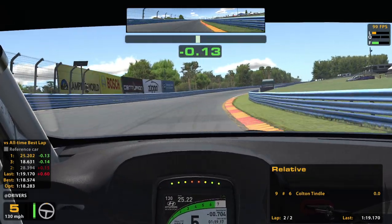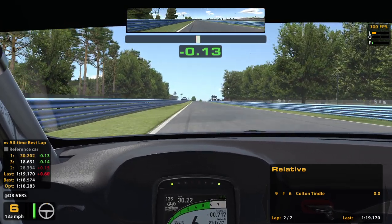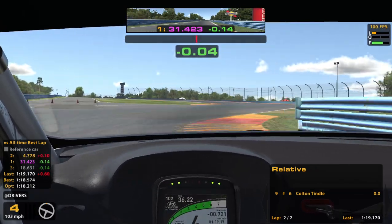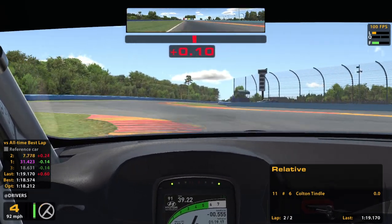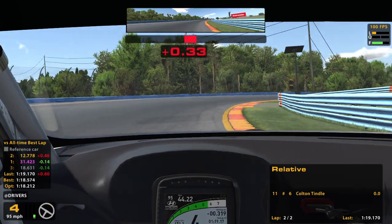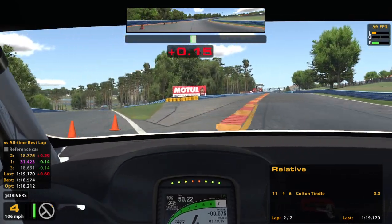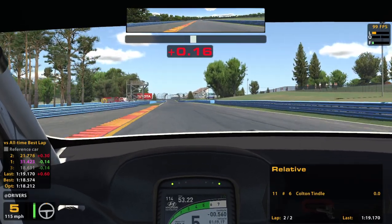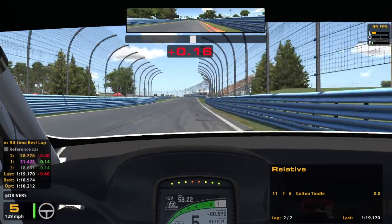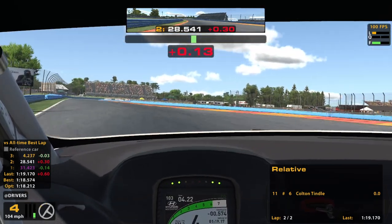First lap was very bad — a 19.1 — so I hope I can do a little better. So far so good. Not a very great bus stop though. 117.71. Got on the gas a little early there, but I think we're okay. I knew I had all that runoff to use on exit but I overdid it a bit.